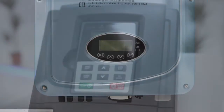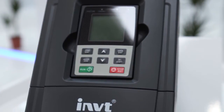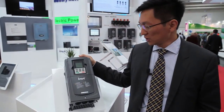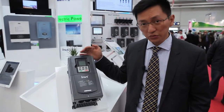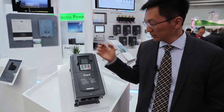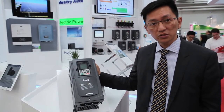This is our latest product — the HVAC drive. Because we think the HVAC market in Europe is fast-growing, we decided to develop this HVAC drive to suit our customers' demand. This HVAC drive has something special for the HVAC application.